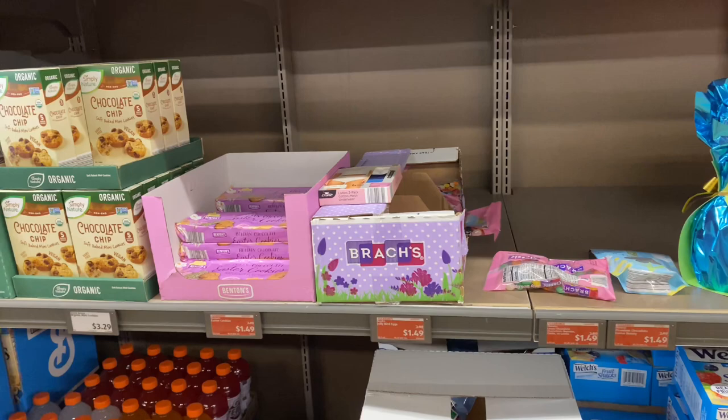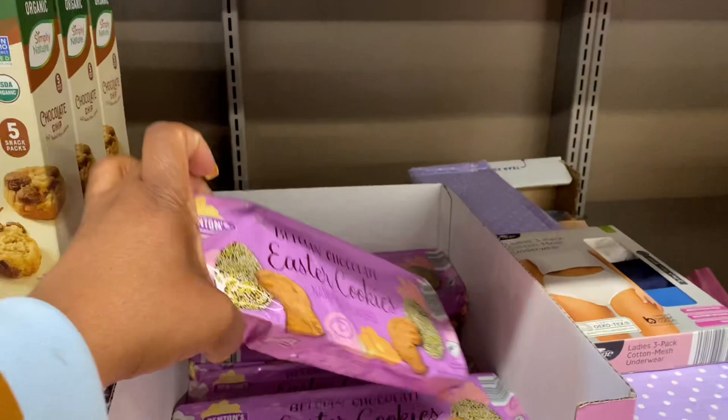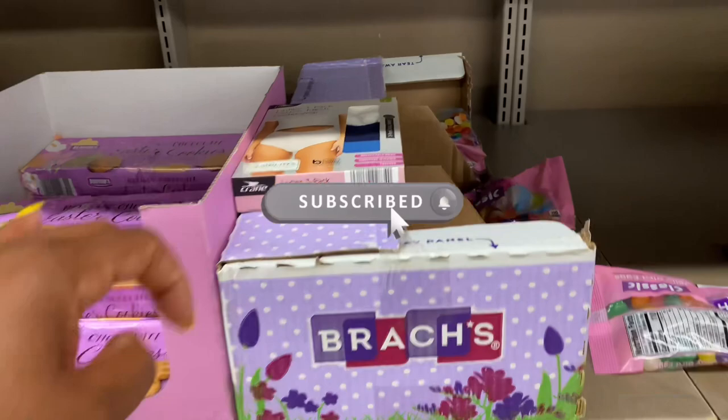A lot of this Easter stuff is just half price pretty much. These Easter cookies are $1.50 — original price was about $3. The jelly bird eggs are $1.49.